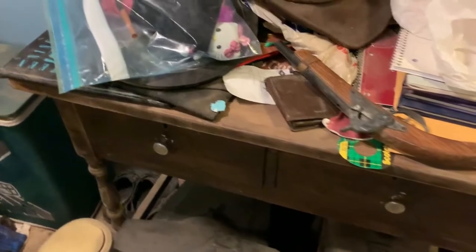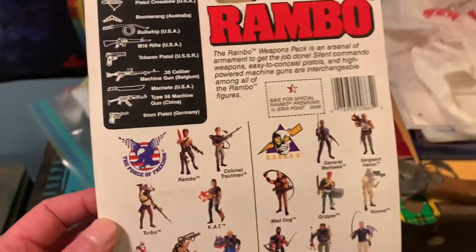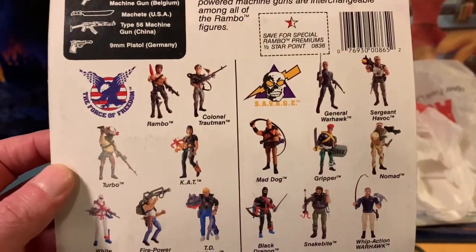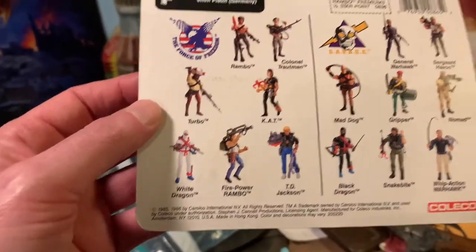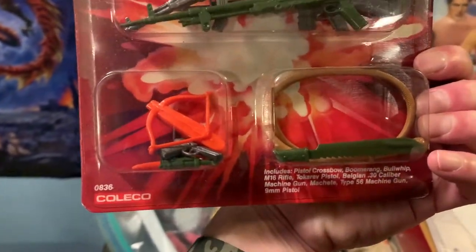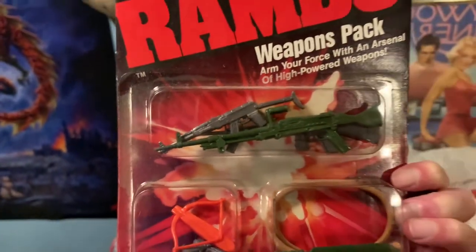I did look in these drawers recently and I saw something pretty cool. Look at this — still in the package: Rambo weapons from the original Rambo action figures. They were made by Coleco, 1985-1986. Let's flip this around and see what we got. We've got a crossbow, a serrated machete, a whip, a couple of handguns, and a couple of machine guns. That is indeed awesome.